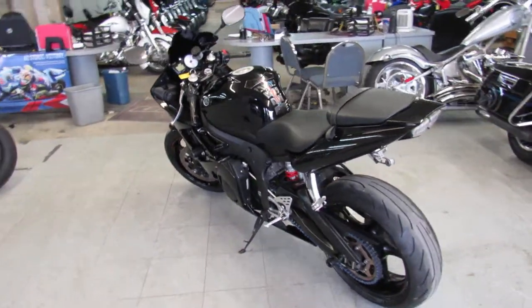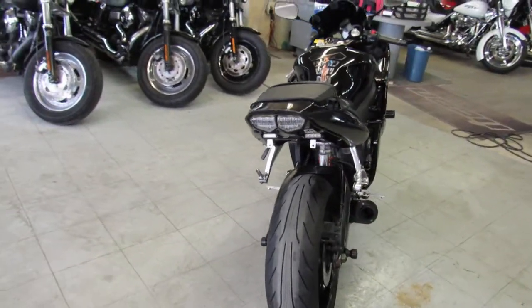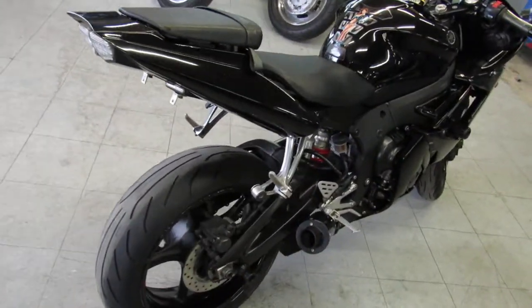Hey guys, it's ApprovalPowerSports.com here. We've got over 600 used bikes in our showroom for sale. Today I'm going to show you the used Yamaha R6 for sale, only $39.99.